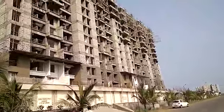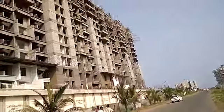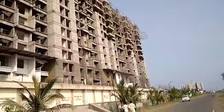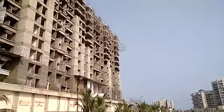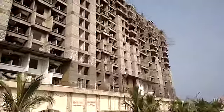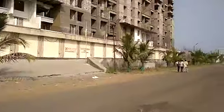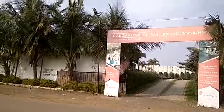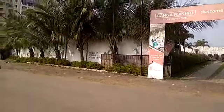There are four towers in this project, totally 14 floors. You can see the 14th floor in this project. There are 400 units across the towers. It has one and two BHK flats for you.